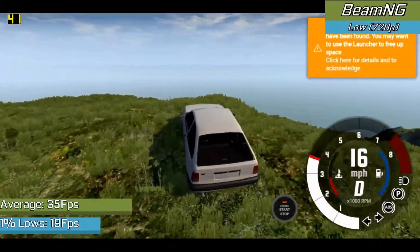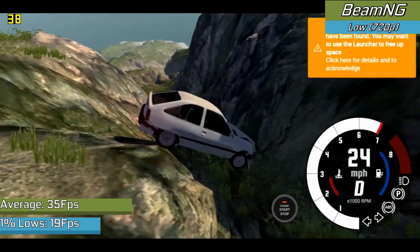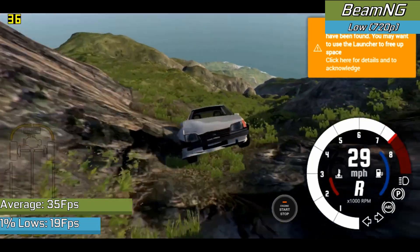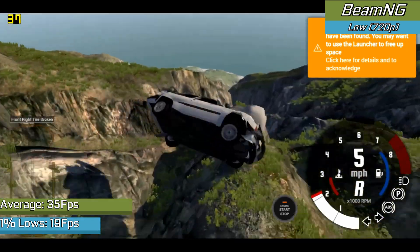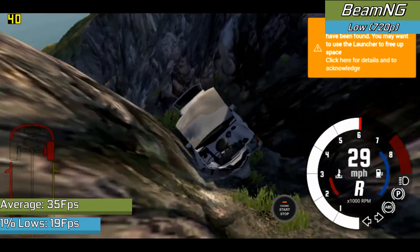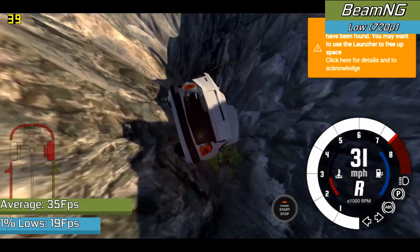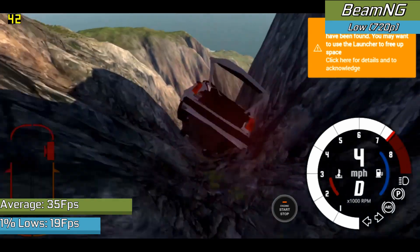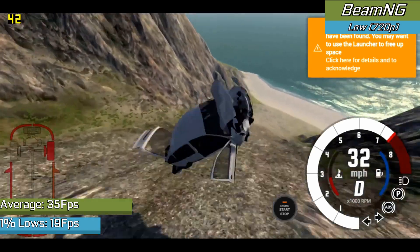BeamNG does run using the DirectX 10 fork of the game, however anything other than low settings proved to be far too much. Some of the higher-detailed cars were genuinely hard to use as the card just couldn't keep up with the rendering required. For most smaller and simpler maps with stock vehicles, it handled them fine with a fully playable average above 30 FPS. Going with even lower settings didn't net much of an improvement in frame rate, so a lot of the issues here are likely more driver-related than card-related.